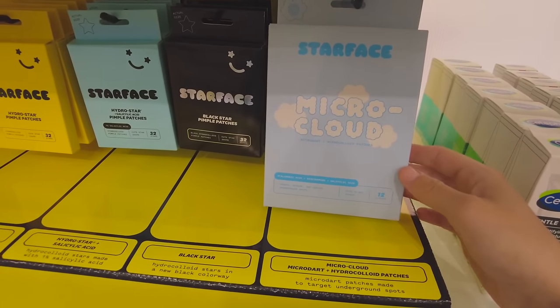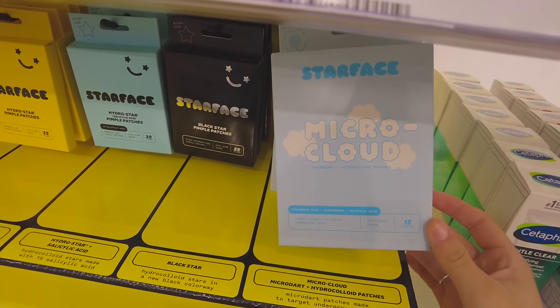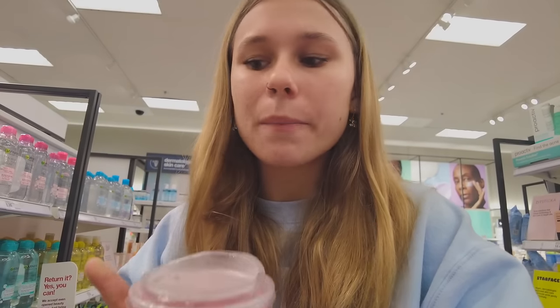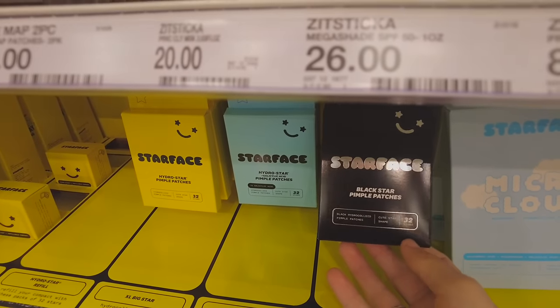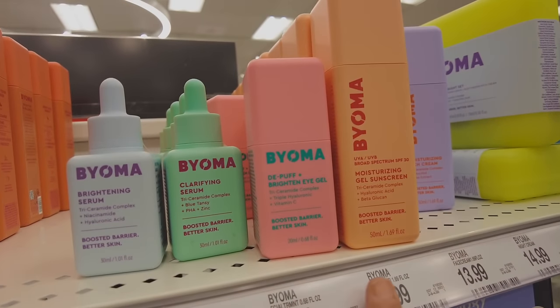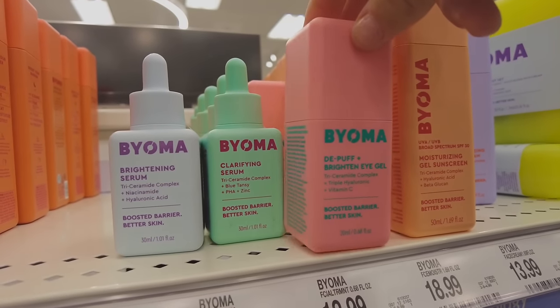Coco Kind also has this vegan mask stick — I have no idea what this is, I've never seen these before, they might be new. Starface has these Micro Cloud pimple patches — you guys know my opinions on Starface, it's definitely not my favorite but it's fine. They also have black star pimple patches — I just really wish these worked because they're so cute. This packaging is so cute for this eye gel, I love this.